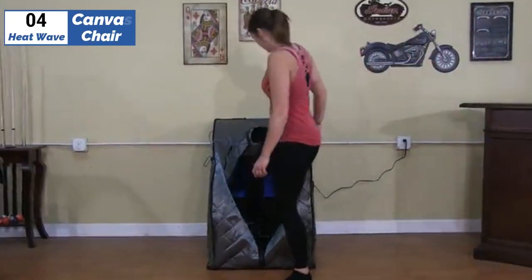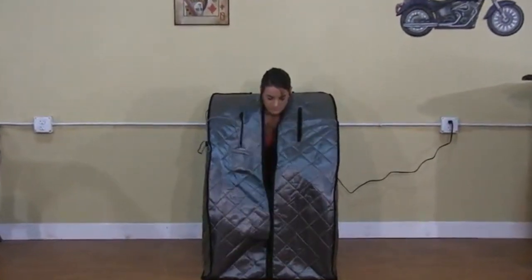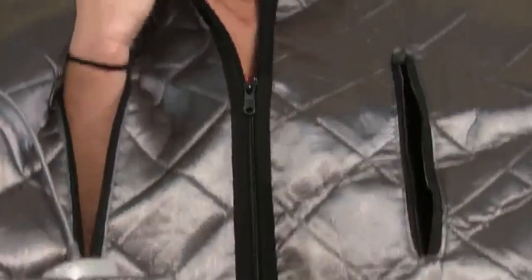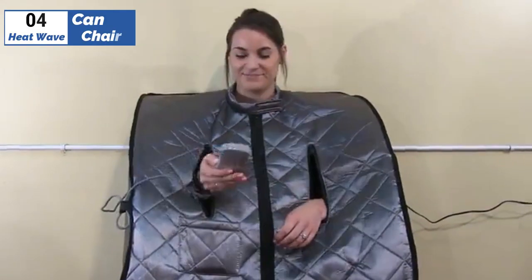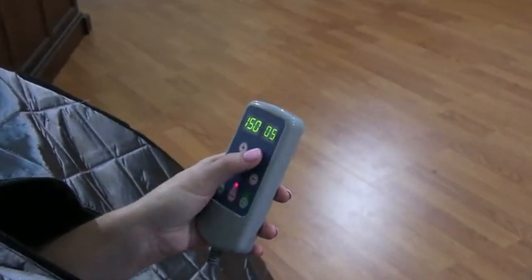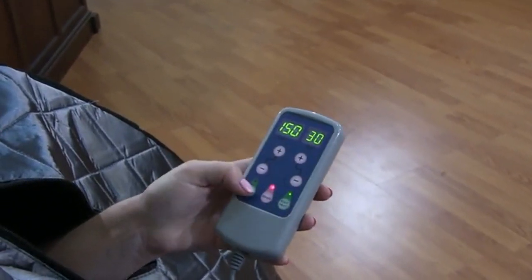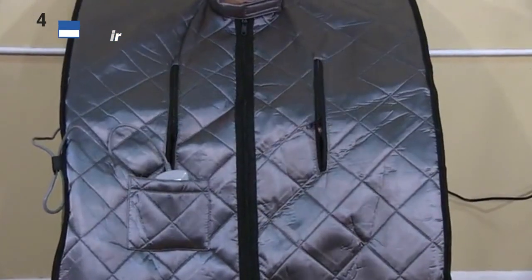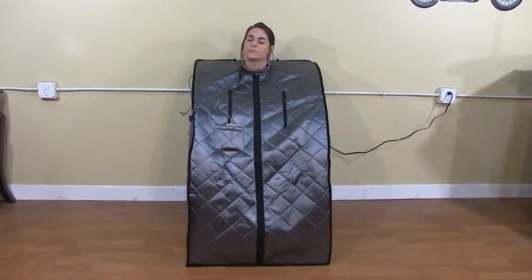Moving on to the fourth position, we have HeatWave Canvas Chair as the best infrared option available in 2023. The HeatWave Solid Hemlock Two-Person Sauna is a popular and affordable option, offering various user-friendly features such as digital controllers, an FM radio, CD player, a magazine rack, and towel hooks. The six infrared heaters provide warmth all around and can heat up to 141 degrees Fahrenheit. The sauna also comes with chromotherapy lighting and an oxygen ionizer. It is easy to assemble and plugs into a standard 15-amp outlet. Although the sauna offers more space than some corner units, the interior size is similar to other models and is not particularly spacious.